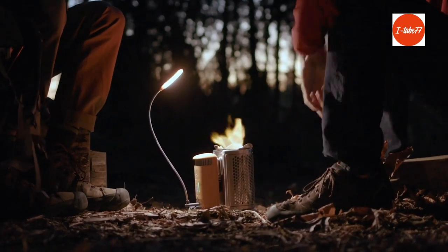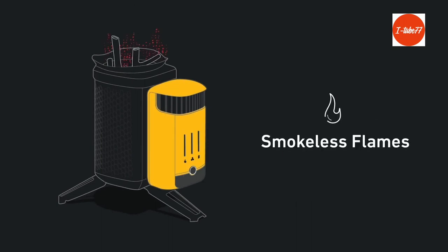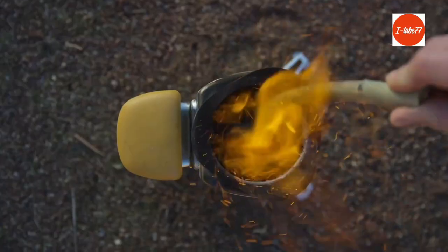Meet the next generation of fire with the BioLite Camp Stove 2 Plus — a portable wood-burning stove that creates smokeless flames while generating usable electricity, so you can cook your meals and charge your devices all at the same time.